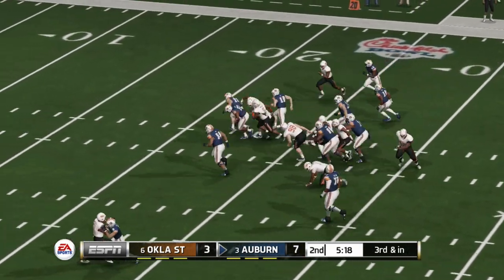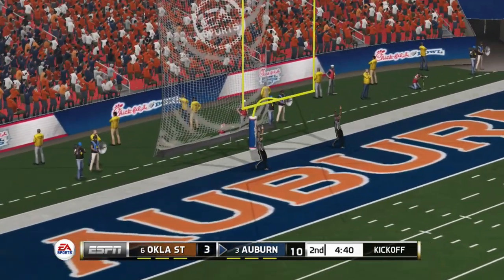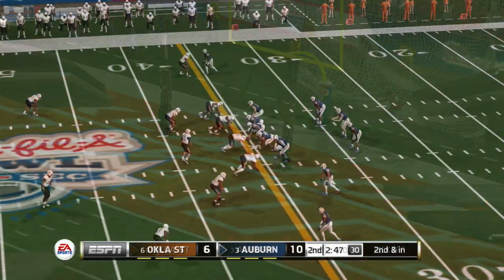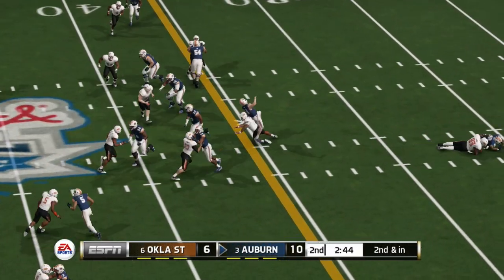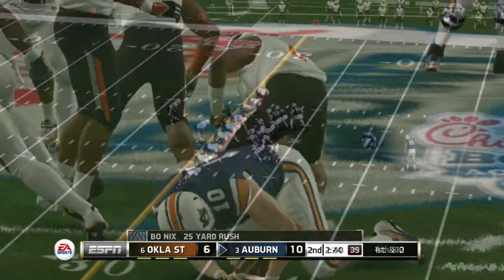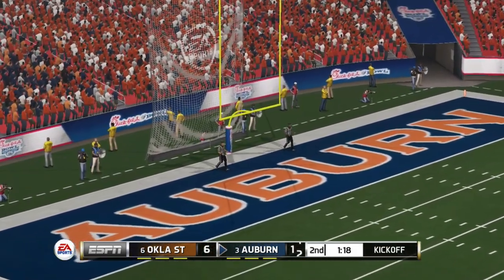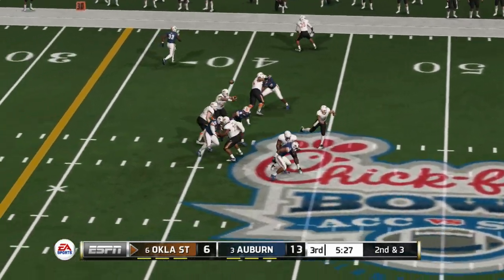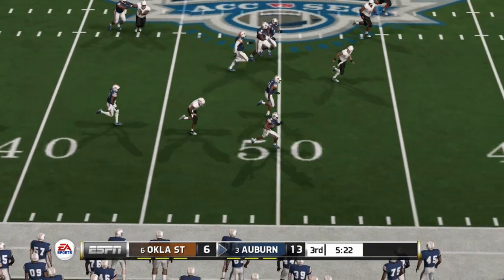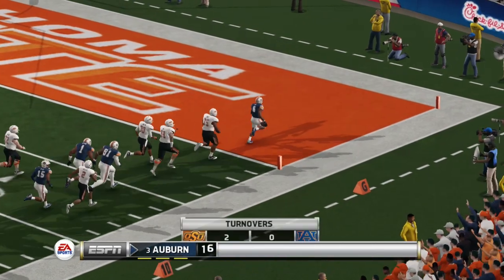He's at the 30, makes it to the 21. Kicks away and he got it. The kick is away, it's long enough and he got it. He's at midfield and he's finally taken down at the 40. The kick is up, it's got the distance. Sends it out quick — intercepted! And now he's got room to run inside the 10, touchdown Tigers!